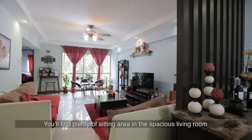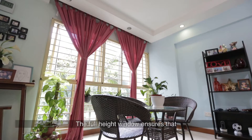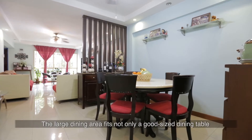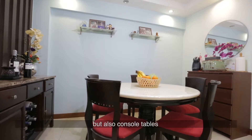You'll find plenty of sitting area in the spacious living room, great for a large family. The full height window ensures that the house is bright and breezy throughout the day. The large dining area fits not only a good-sized dining table but also console tables.